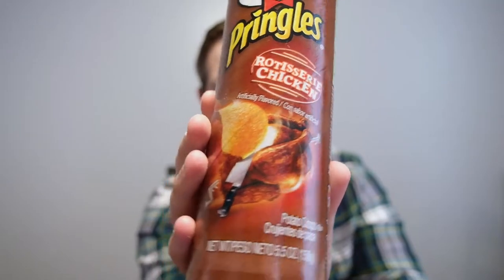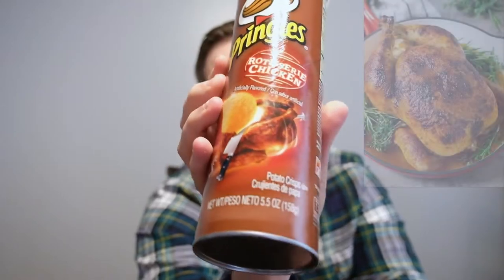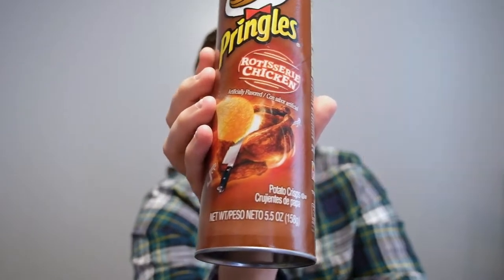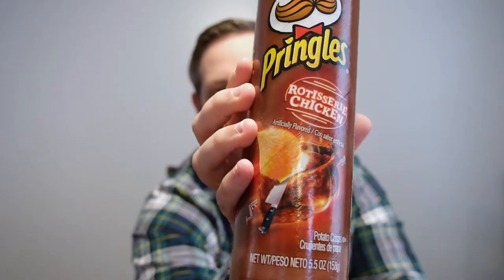Look at that — beautiful bird right there. Who doesn't love a good rotisserie chicken, whether it be from Costco or your local grocery store? You get them for like five or six bucks, you can feed a family with a couple of them. They're cheap, they're easy, and you can take the meat and turn it into just about anything. Rotisserie seasoning is hard to pin down — it's salty, it's got a depth of flavor that's not easy to pin down, but it is oh so good. I'm a huge fan of rotisserie chicken and I thought Pringles sounds like a good way to go with it — a salty snack with a little bit of something extra.